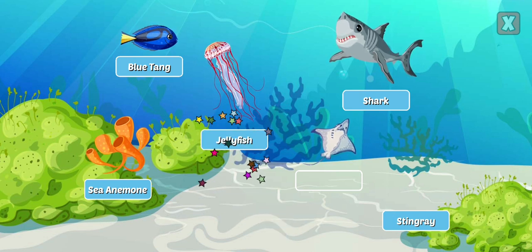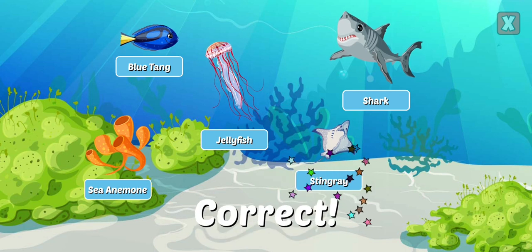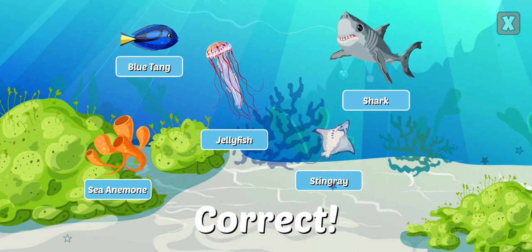Jellyfish have tiny stinging tentacles that stun their prey before they eat them. Stingray — stingrays are fish and are armed with a sharp tail for defense.